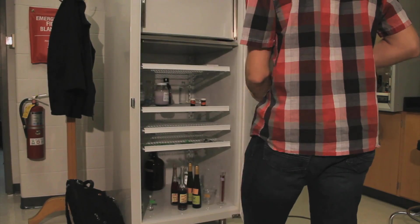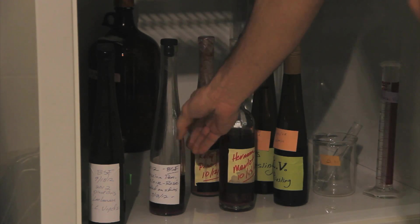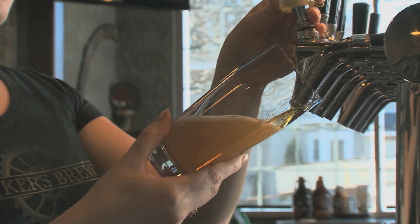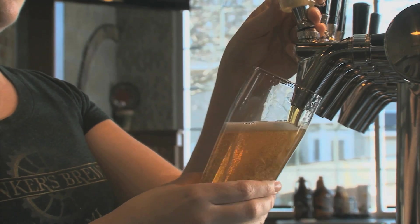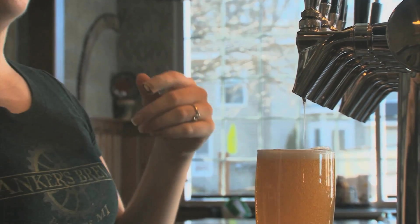Scientific research leads to better products. As a society, should we really worry about having better wine and beer? I think so. I think we need better beer. Better beer is going to improve the economy, create jobs, and raise the standard of living. That's where I see it benefiting. Better living through chemistry.